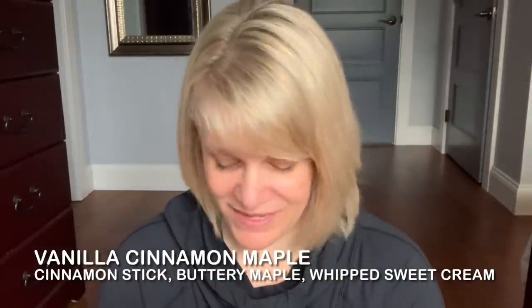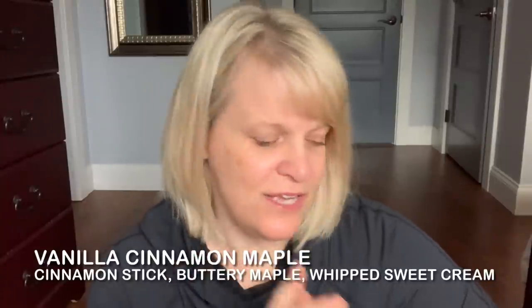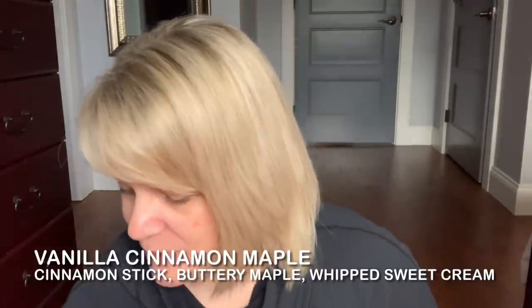Finally we have Vanilla Cinnamon Maple. I finished about four and a bit cubes, though I did give some away. This is almost like a different version of Salted Caramel Toffee — you get that butteriness, and I don't get a ton of cinnamon with this. So if you're scared of cinnamon this one might still work for you. The maple is okay for me. It didn't seem to last very long or wasn't super strong — stronger than Pink Poinsettia but not a boomer by any means.